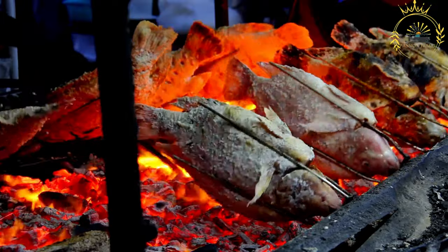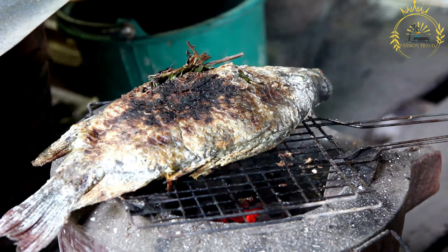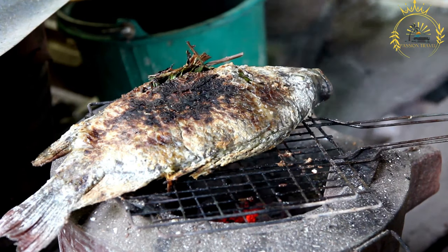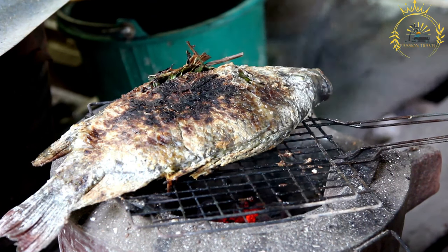Prepare a marinade or seasoning to enhance the flavor of the fish. Common ingredients include olive oil, garlic, lemon juice, herbs such as parsley, thyme, or rosemary, spices like paprika or cayenne pepper, and salt and pepper.